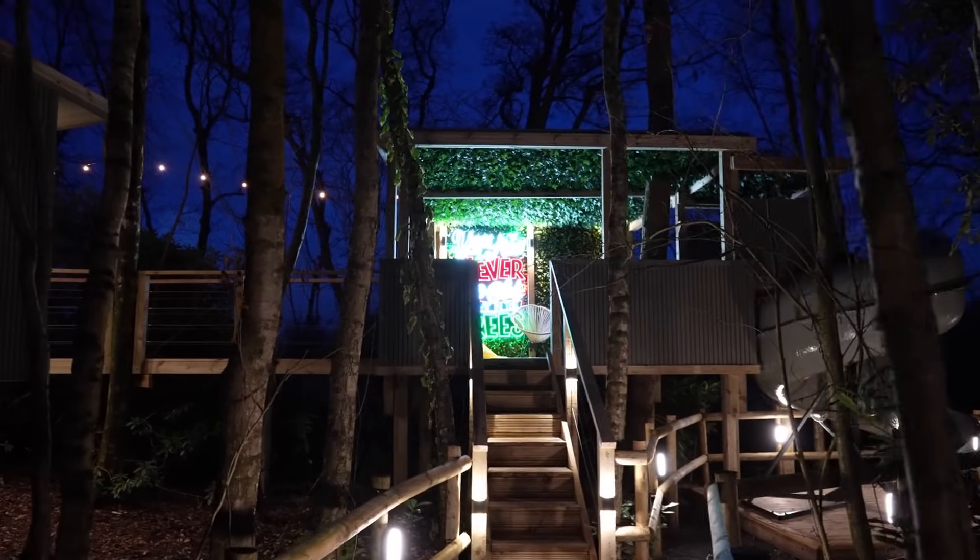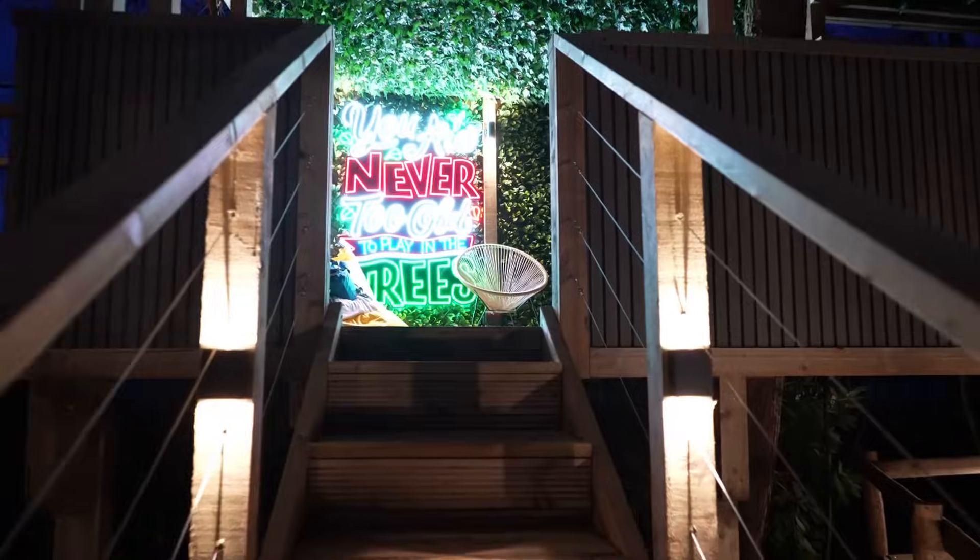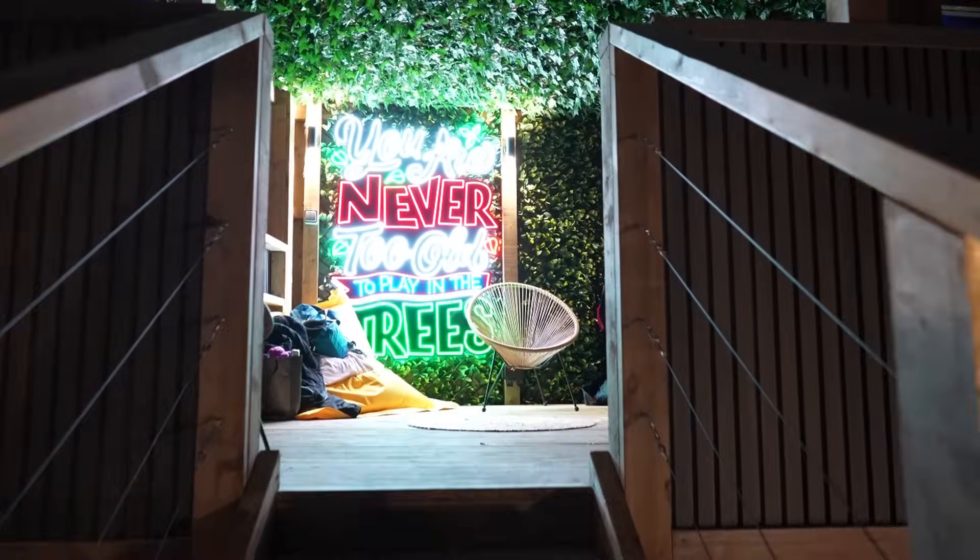As you arrive at the treetops, you're greeted by this amazing staircase that takes you right up to this gorgeous neon sign — it's super cool. Then to your right you've got a slide. There's an actual treehouse with a slide — what child doesn't want to come and stay here!